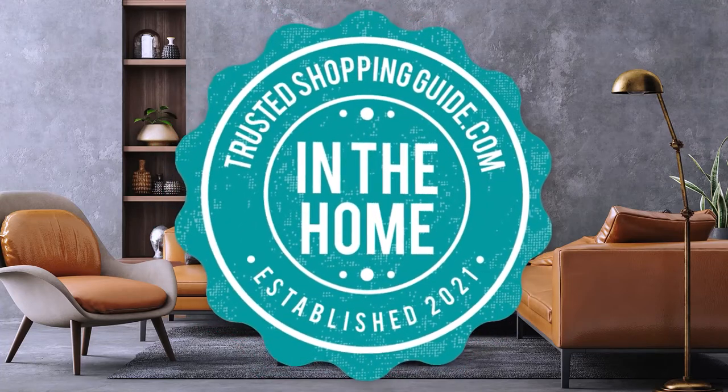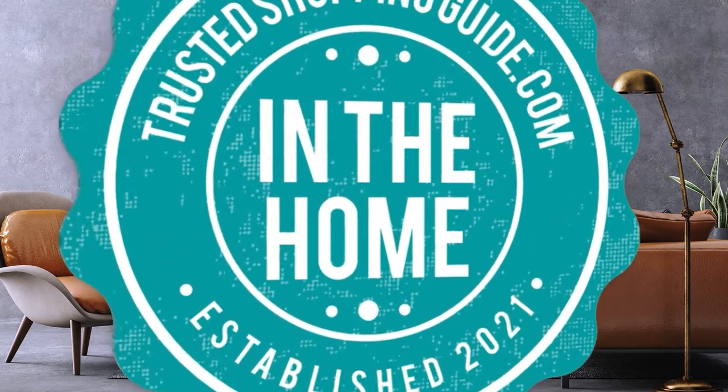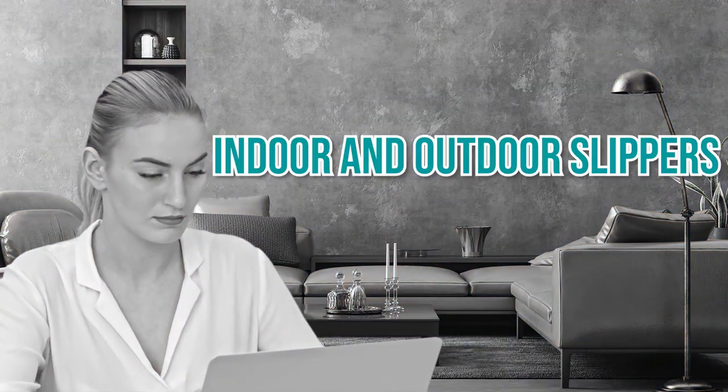Welcome back home enthusiasts! We are trustedshoppingguide.com and today we are in the home. In this video, we will be sharing with you our 7 highest rated indoor and outdoor slippers.